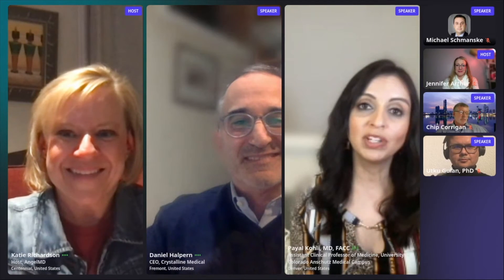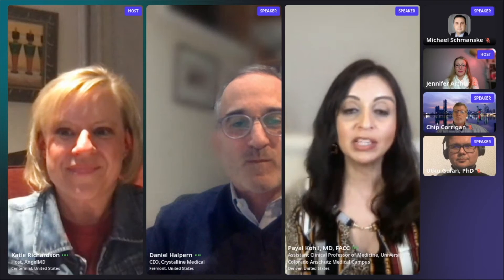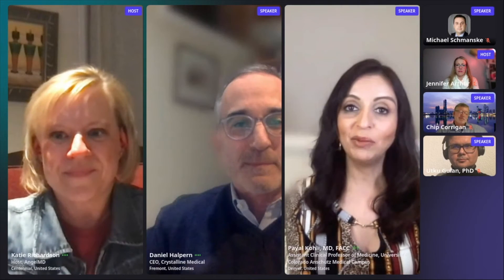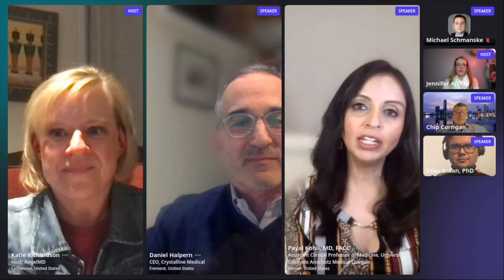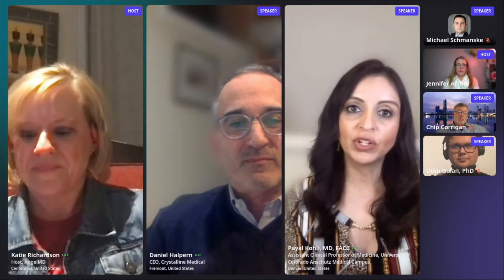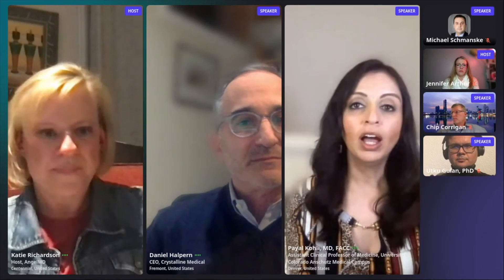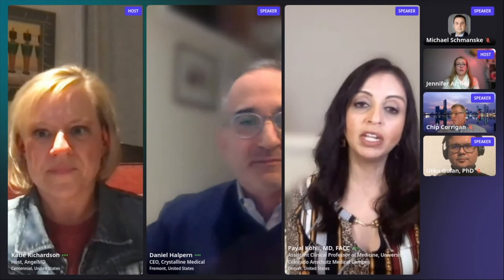Dan, thank you so much for that presentation. I was very interested and excited to see some of your data. As a non-invasive cardiologist, someone who doesn't do these procedures a lot, I was very happy to see this kind of device. But my initial reaction was that in experienced hands — for example, a vascular surgeon, an interventional cardiologist, an electrophysiologist — is the added cost necessarily offset by the ease of use?